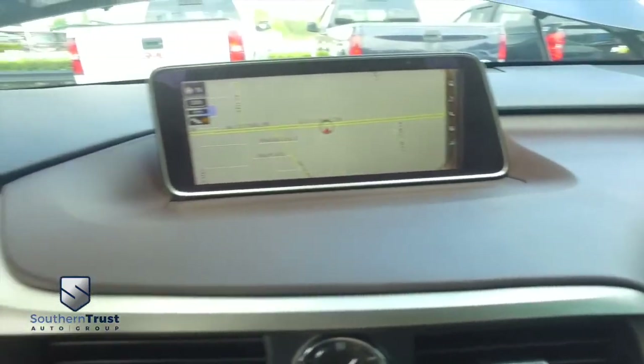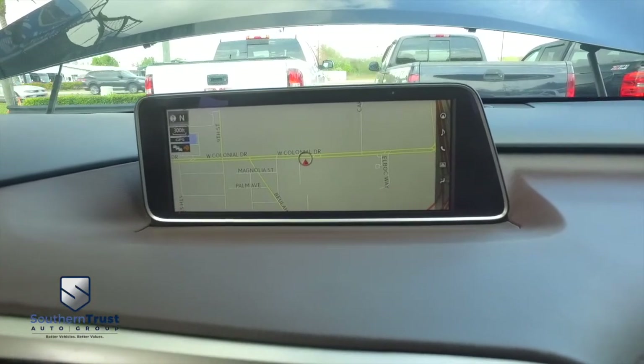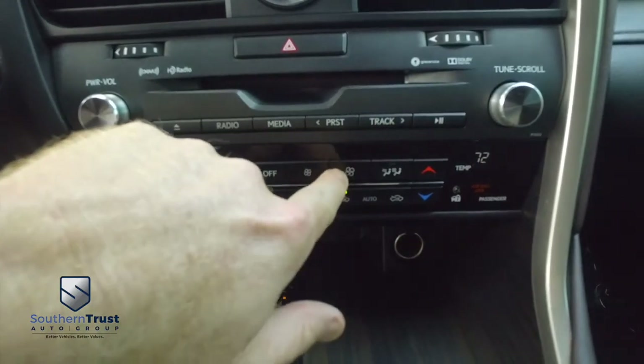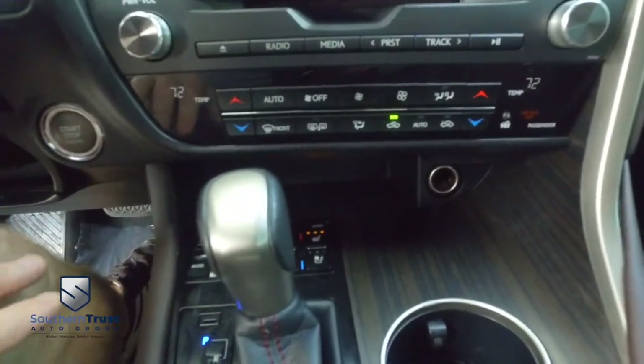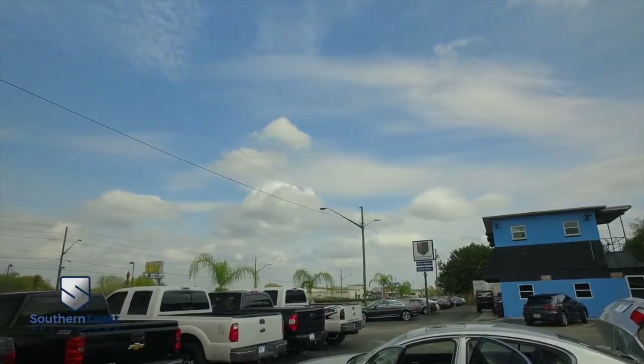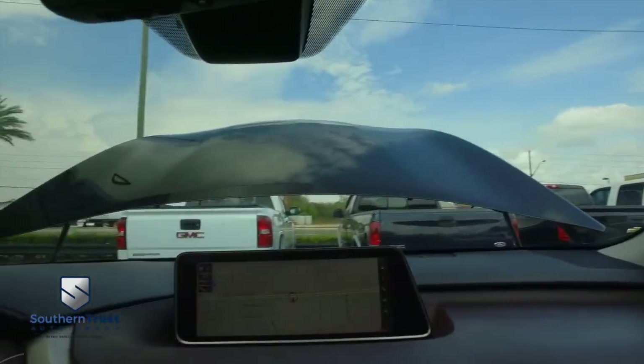62,000 miles on this beautiful Lexus. You've got your widescreen navigation, MP3, Bluetooth, and satellite stereo system. Super cold dual climate control. Push-to-start ignition. Want to check out the bright lights of the big city or that beautiful country sky? You've got a power sliding moonroof — that thing's awesome.